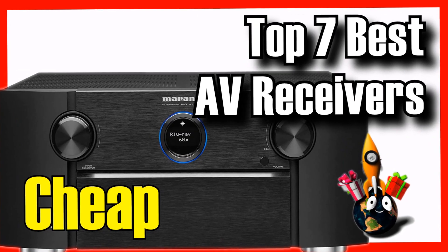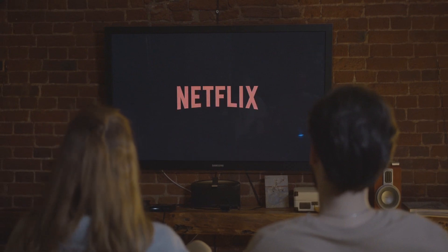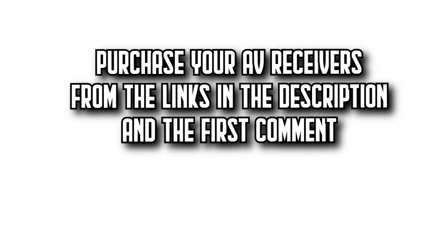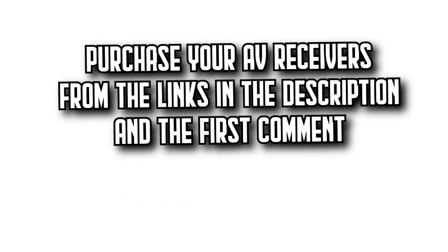Today on DecitaZone, we're going to show you an essential article for enhancing your home entertainment experience. We're going to show you the 7 best AV receivers on Amazon, with incredible quality-price ratios. You'll find all the purchase links in the description and the first comment. Let's get started.